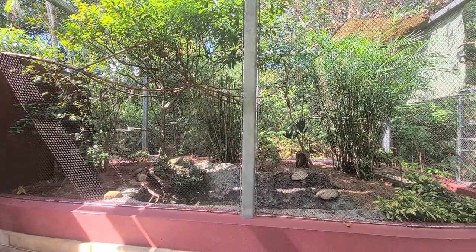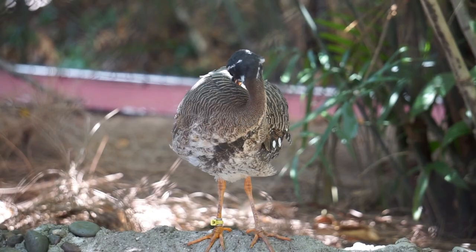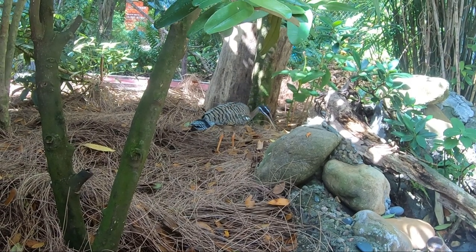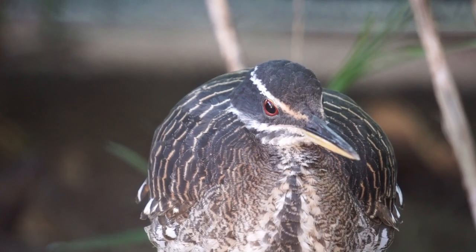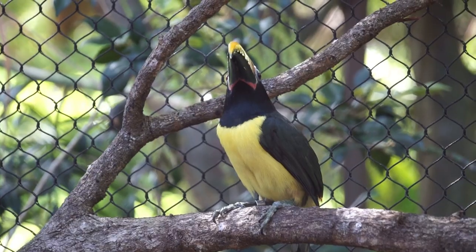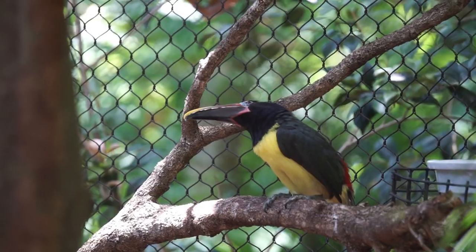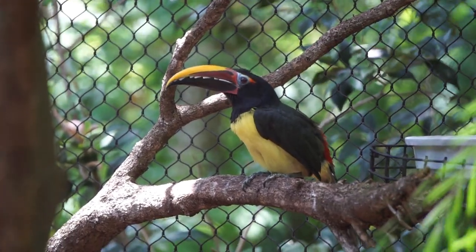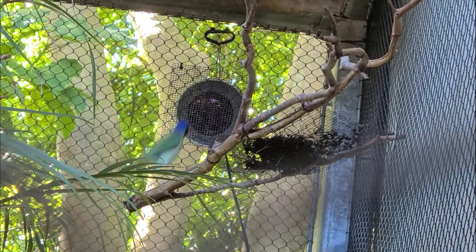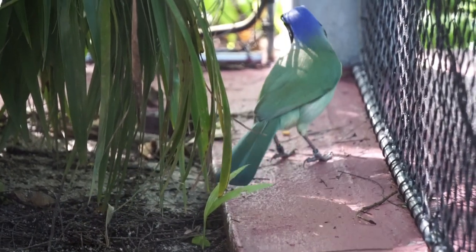The second aviary sits right across from the last view into the jaguar habitat. Here we will find the sunbittern, which uses its striped and spotted feathers as camouflage and stalks insects and frogs along jungle streams. Green arasari: these birds can feed on as many as 100 different varieties of fruit. Green jays have been observed bathing in smoke near smoldering logs as an aid to rid their plumage of parasites.